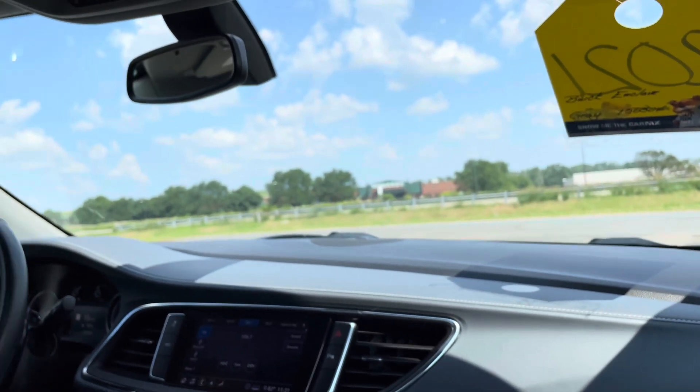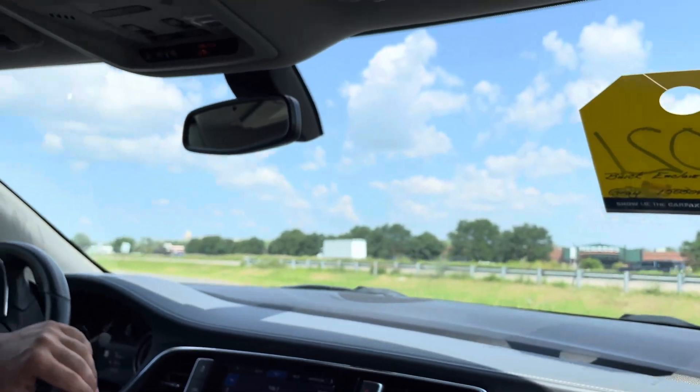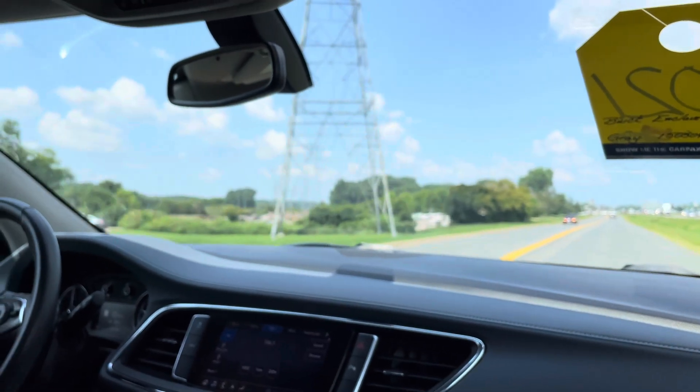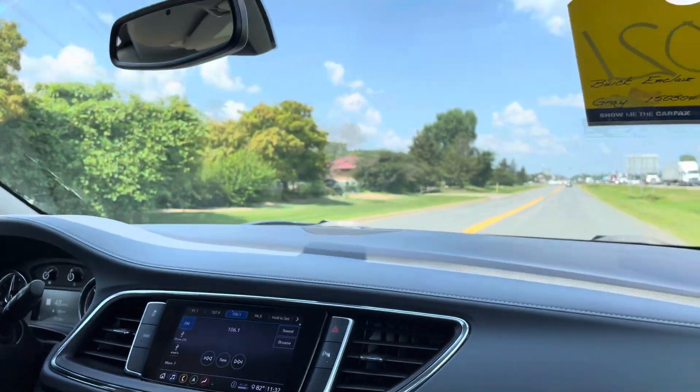I believe that dent is from a jackrabbit that hit it, and that was before I got the vehicle. So other than that, this thing is pretty much ready to go — turnkey ready, no issues at all. Financing is available; we could definitely help you out with that.